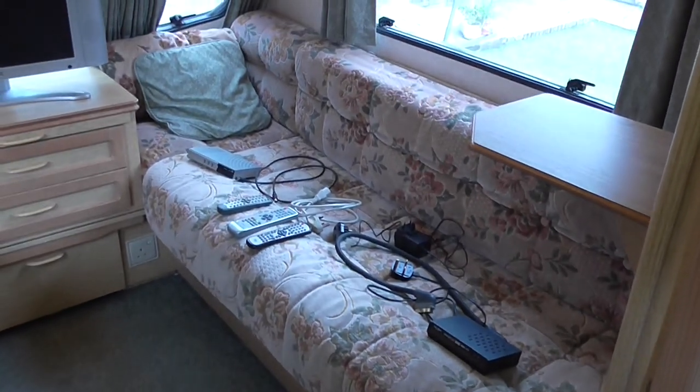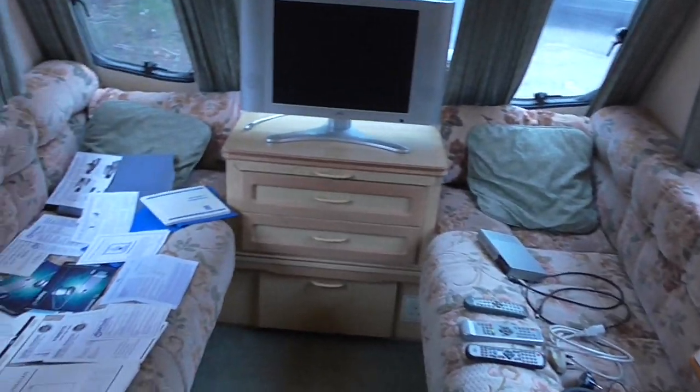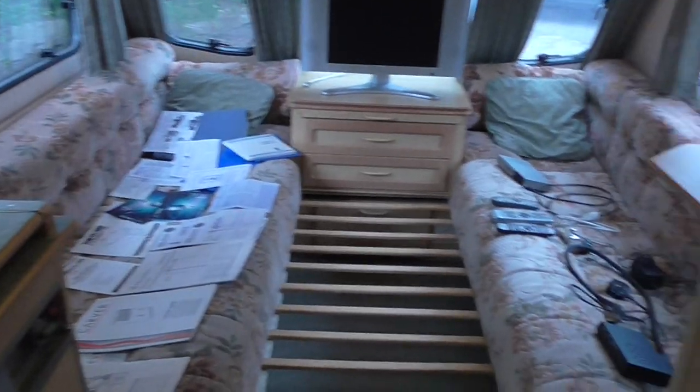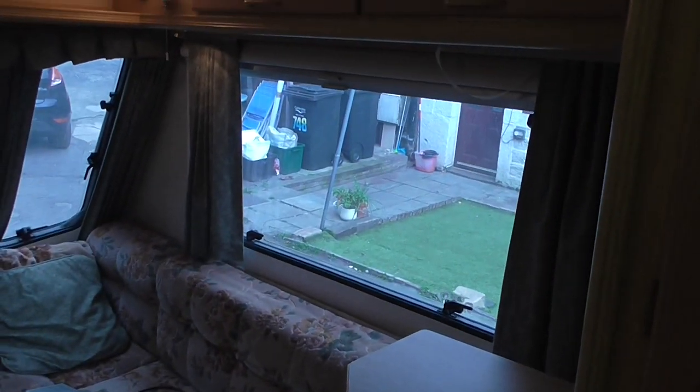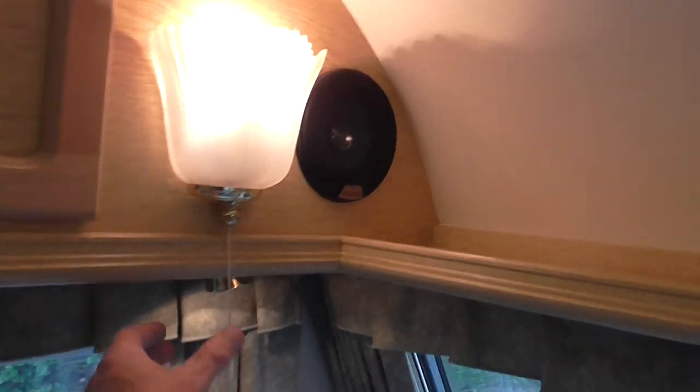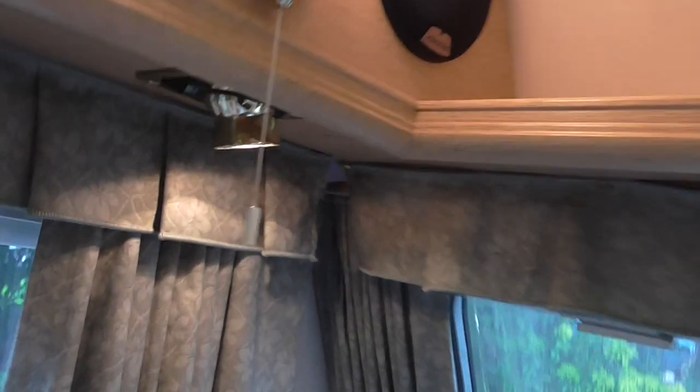All the cushions are clean — there are no rips or cigarette burns, all in good order. It doubles up into a double bed: this slides out at the bottom, the rack comes out, then you slide your cushions across and you've got a fantastic double bed. Same with these windows — they've all got fly screens, blackout screens and curtains. Plenty of storage above; all these internal lights work.